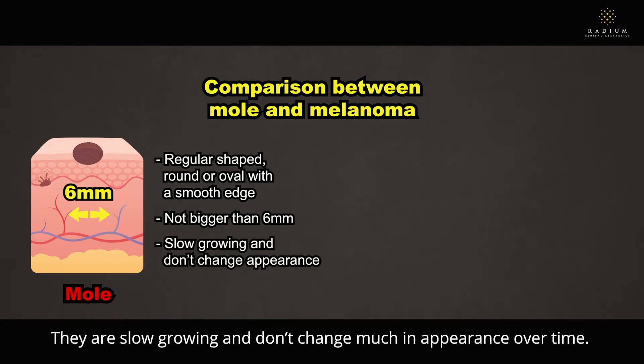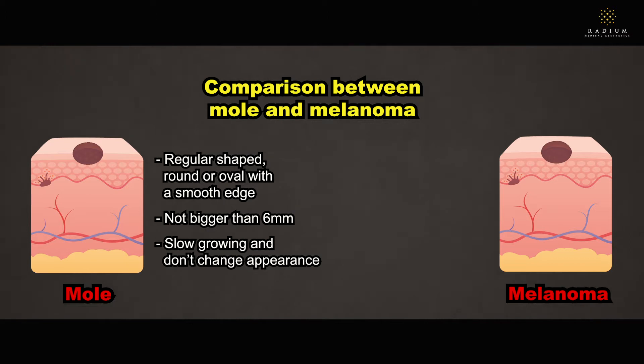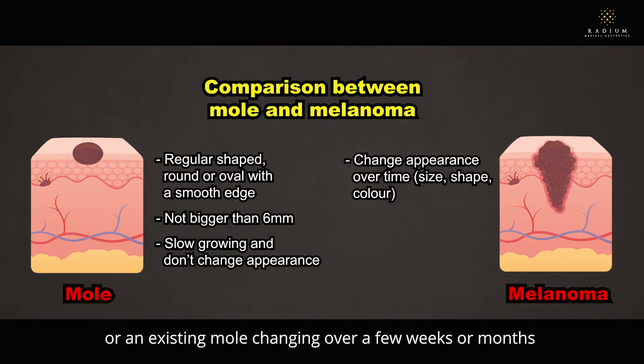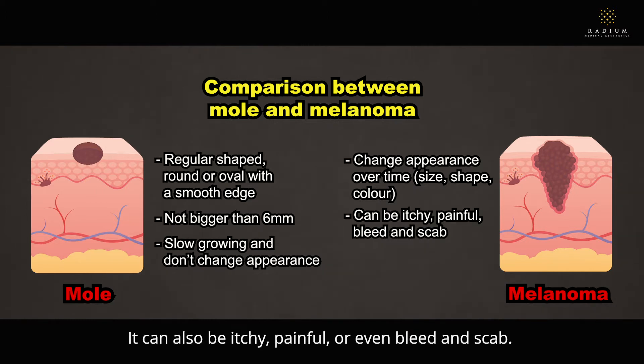They are slow growing and don't change much in appearance over time. The first sign of a melanoma is the appearance of a new mole or an existing mole changing over a few weeks or months — for example, increasing in size, changing in shape, or getting darker in colour. It can also be itchy, painful, or even bleed and scab.